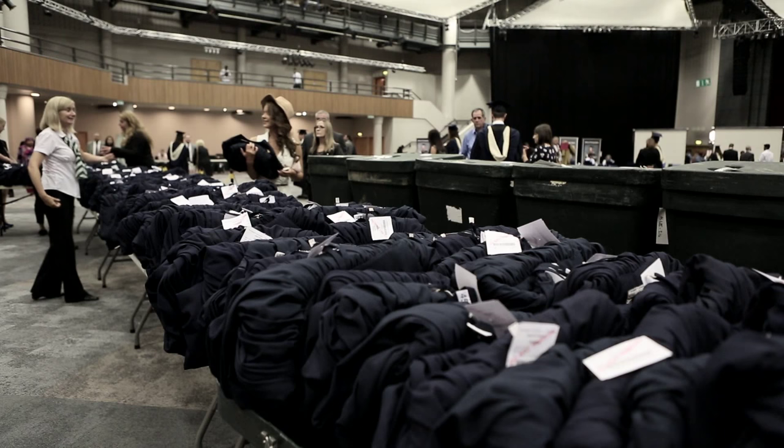Hi everyone, I'm Emma and I'm from Eden Ravenscroft. We supply the gowns and do the photography at your graduation ceremony. We welcome you all to your ceremony and hope you have a wonderful day. We've got a few tips and pointers for you to make your day a bit smoother.